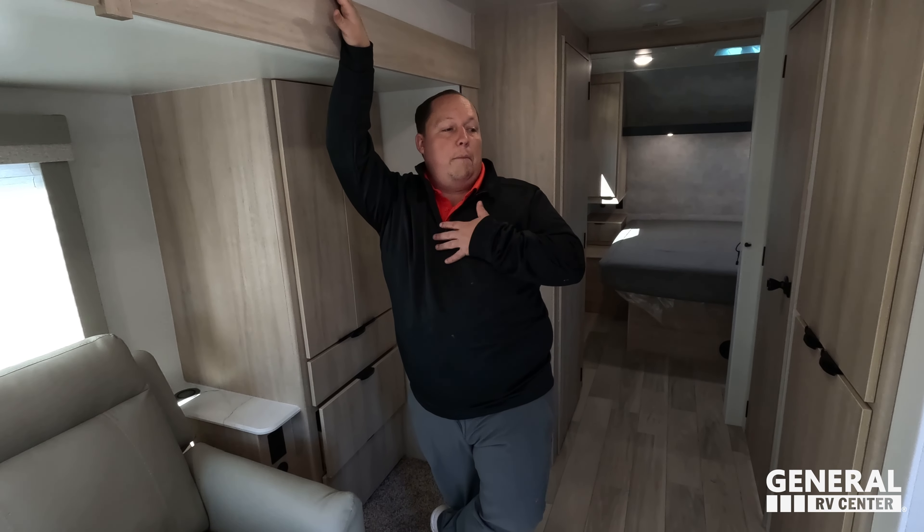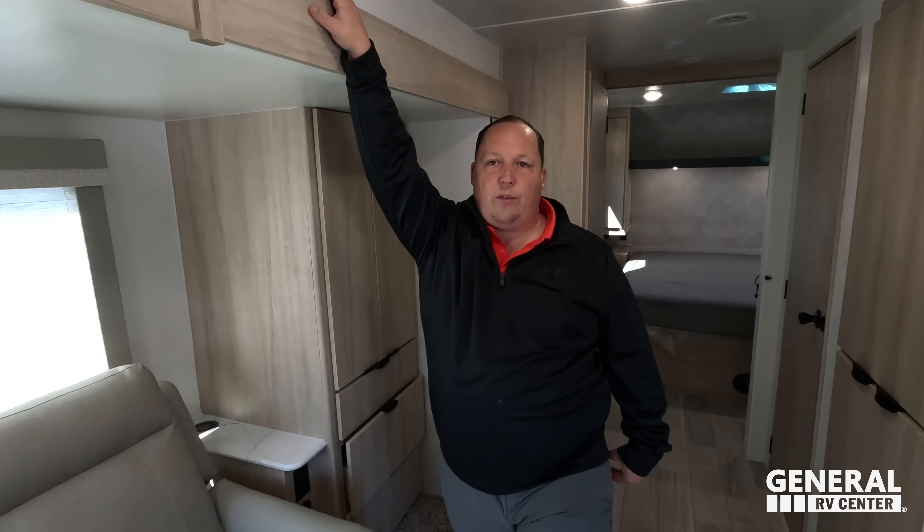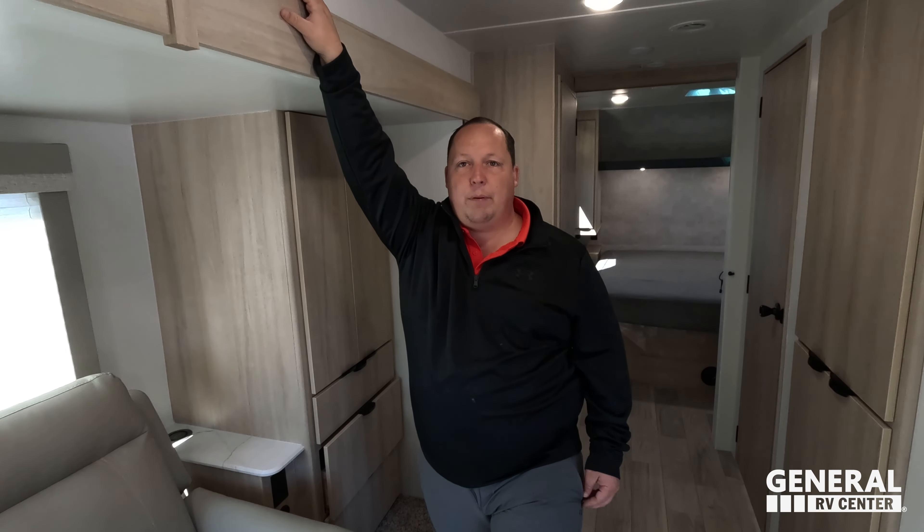Now it's time for three things we love about this unit. Number one — the double doors. Two doors is better than one. Especially driving down the road, if you want to pull over and park on the side of the road to take a nap, it's a pain with my unit because I've got to put the slide out. With this, you could just open that door and take a nap.